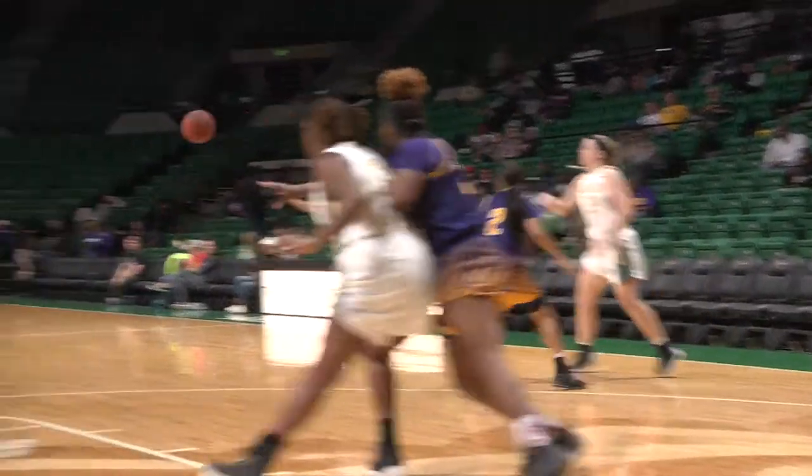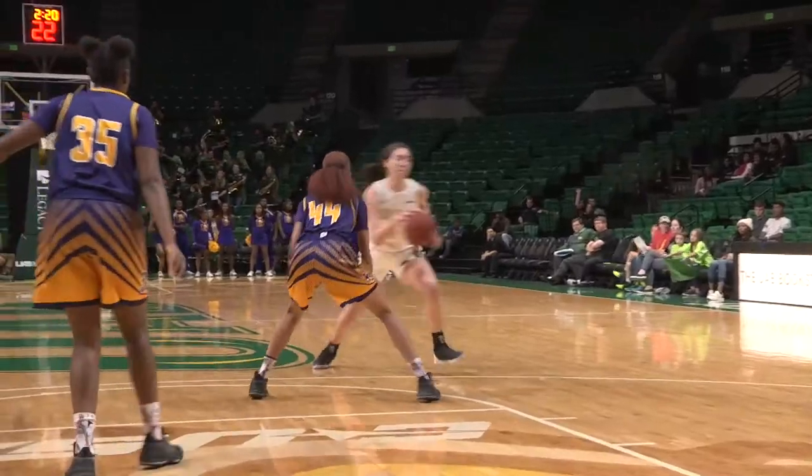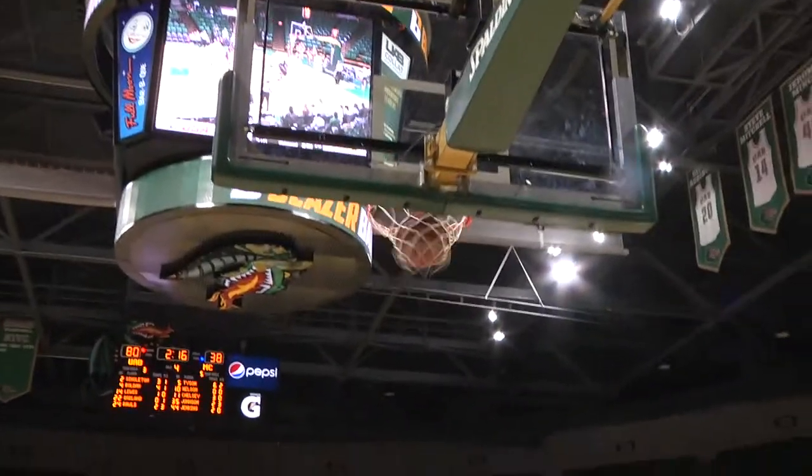UAB basketball. Vendrell, nice touch pass inside to Kaitlin Thomas. Inside feeds it inside to Singleton. Back to Vendrell at the free throw line, and that jump shot is good. UAB with 2:20 to go. Lewis moves it over to Rawls. Rawls along two — that's in.